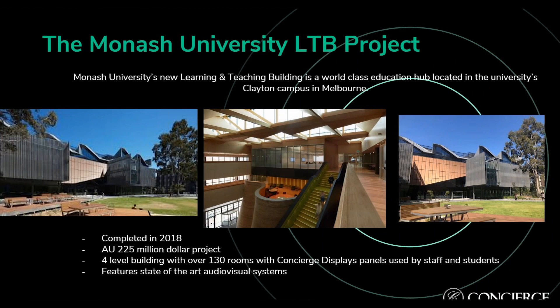About the Monash University Learning and Teaching Building project: it is a world-class education hub located on the university's Clayton Campus in Melbourne — their biggest campus. It was completed in 2018, the project estimated at AUD 225 million. It is a four-level building with over 130 rooms, with Concierge Display panels used for both staff and students, and it features a state-of-the-art audio-visual system.